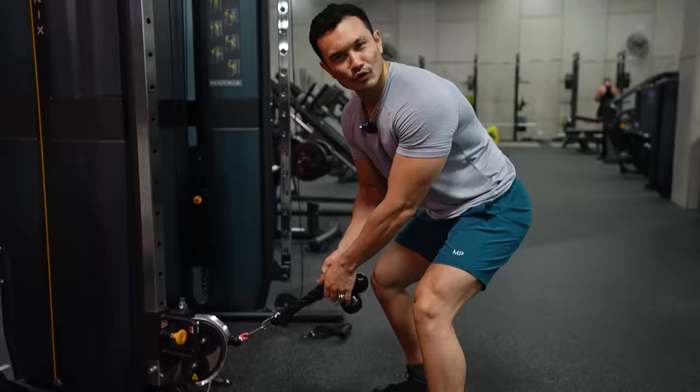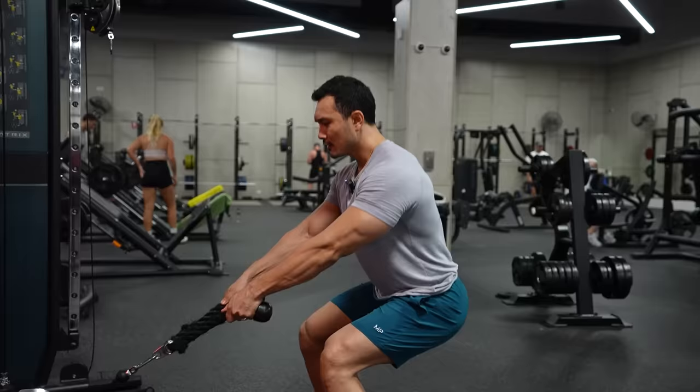So guys, you have seen this in the gym, right? You put this on cable, rope or any angle, and then let's do this. Now I will tell you a bit of honesty — this particular exercise is the least effective exercise for your quad development or overall legs.